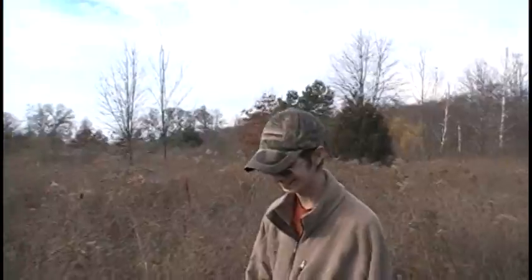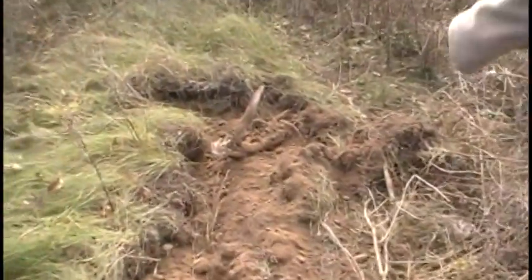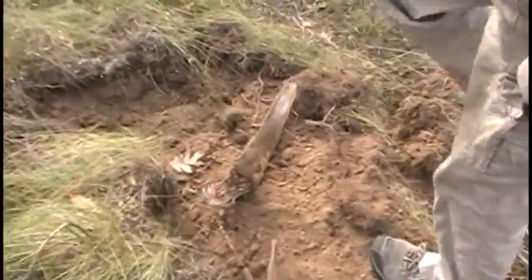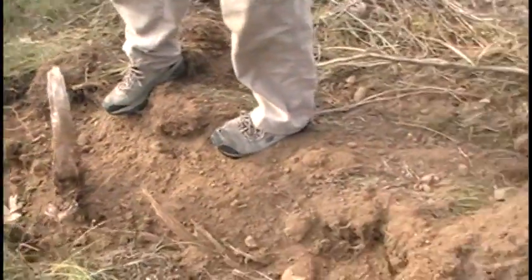Got it. Yes you did, good job. Yeah, look at that root — it's huge, just snapped. Alright, let's go put that in the pile.